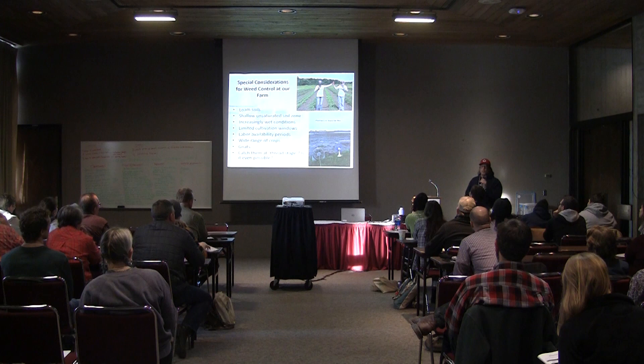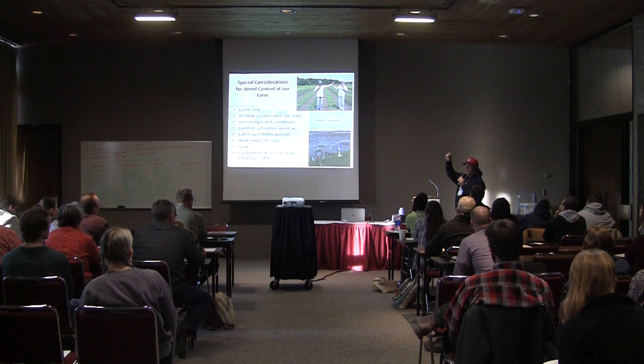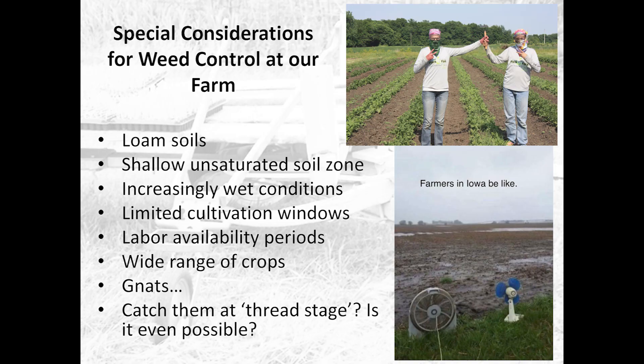Things have been getting wetter, so when it comes to cultivation, our windows for cultivation are very small — moments. If you're not out there in time, your window's done, and the weeds are going to grow. I'll show you a couple pictures with weeds, which is a scary thing for me because this is my farm and I want you to think well of me. But we had weeds.